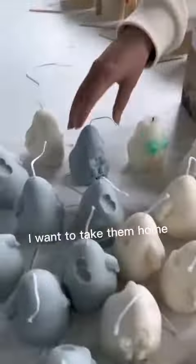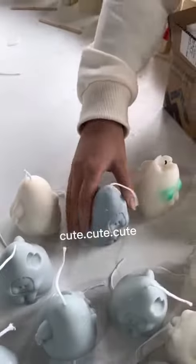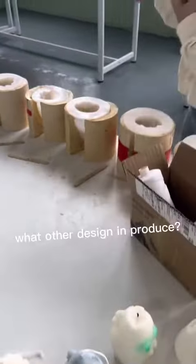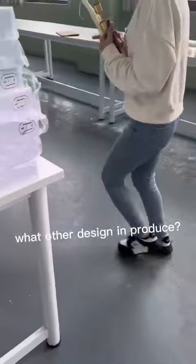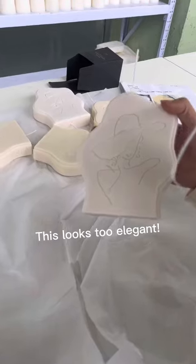I want to take them all home, this is so nice! Cute, cute, cute! What other designs are in production? This one looks too elegant.